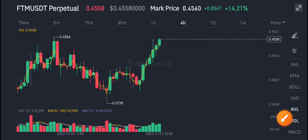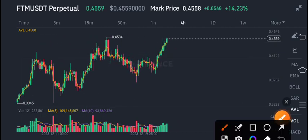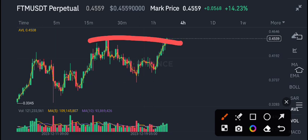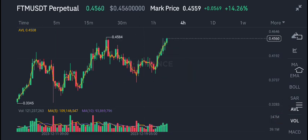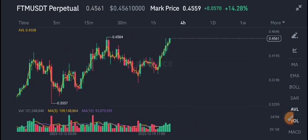There is a 70% to 80% scenario that it's going to make a double top. From this point, there is a high possibility that the price will go down. So if you want to open a sell position in FTM, I think it is a good time to sell FTM coin.